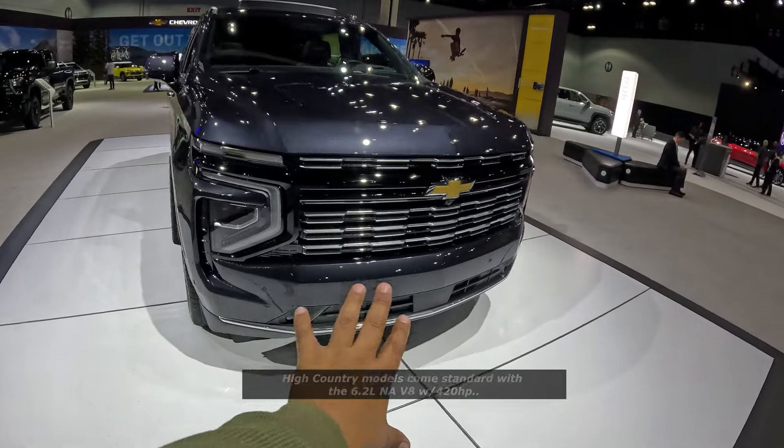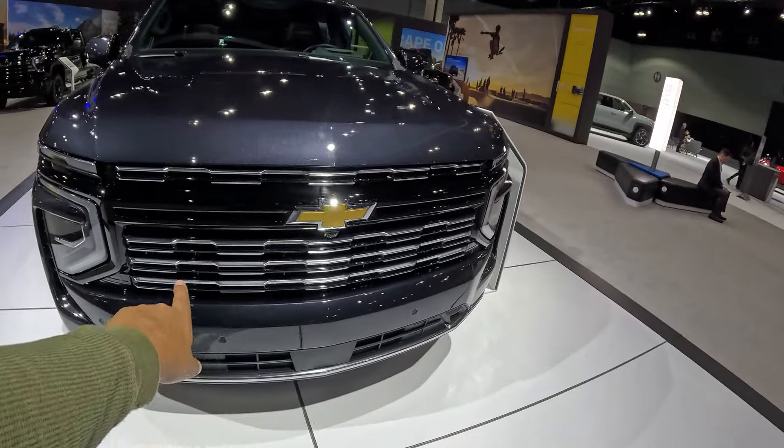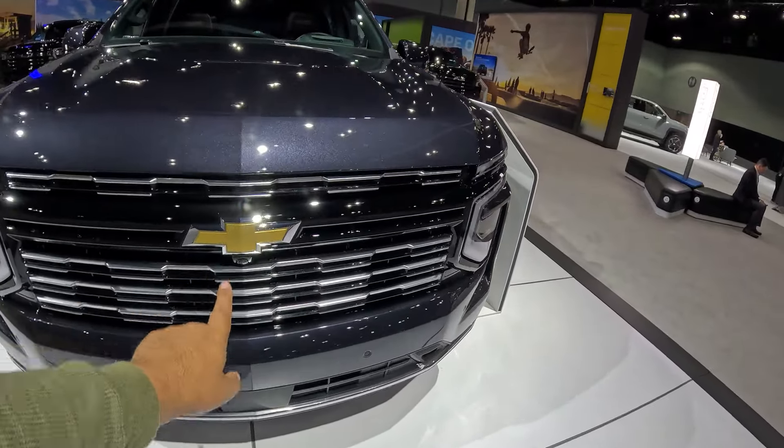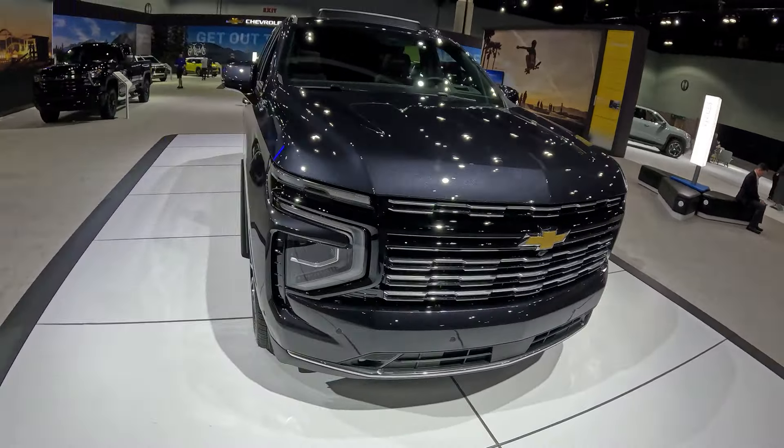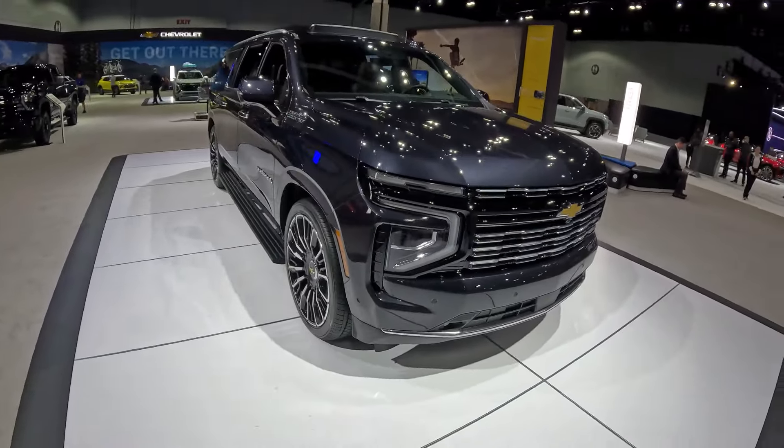Beautiful exterior — really most elegant. You've got the front sensors, a bit of chrome up front, a camera, and 360-degree cameras as well. All the bells and whistles in this Chevrolet Suburban, especially this high-end model.